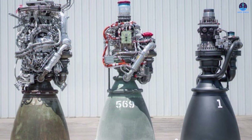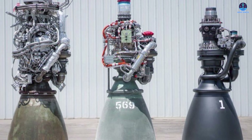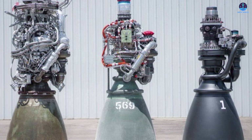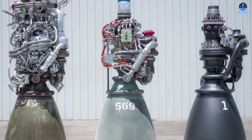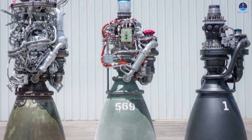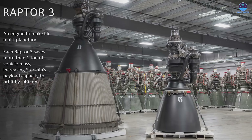After these setbacks seen with version 2 of Starship, SpaceX has now focused on developing a more powerful and refined version 3. That shift requires a more advanced and capable engine to match, and Raptor 3 is expected to be the engine that leads the way.